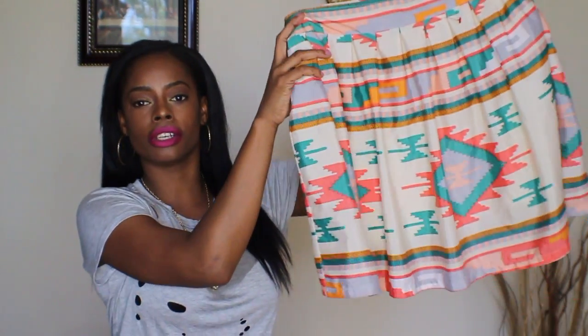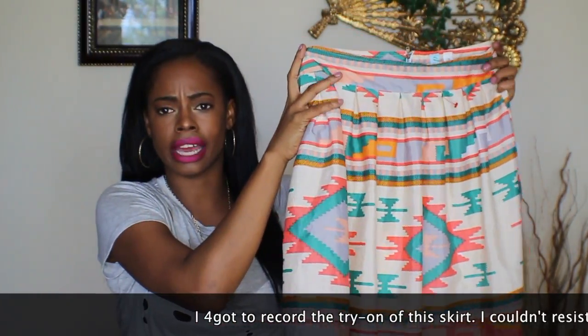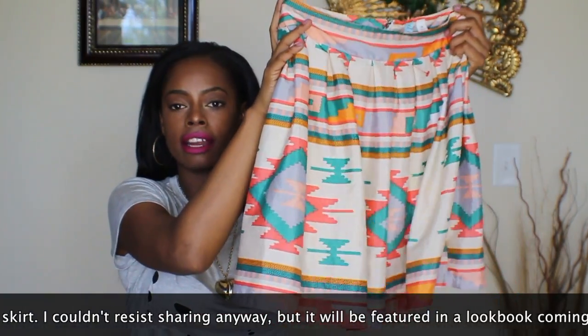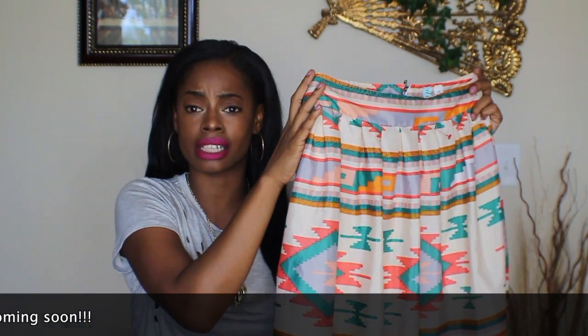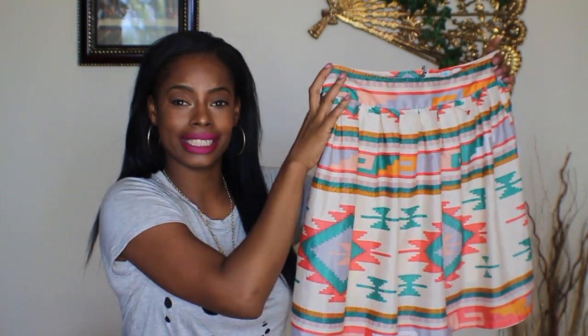The last piece I'm going to share with you guys from Goodwill is this really cute Aztec-like skirt. It zips up in the back and I thought this was super cute for the spring. These colors really scream spring to me and I love the design of the skirt. It's super flowy and I thought it would be great to wear during the spring and summertime with maybe a tank top, a jean jacket, and some sandals.